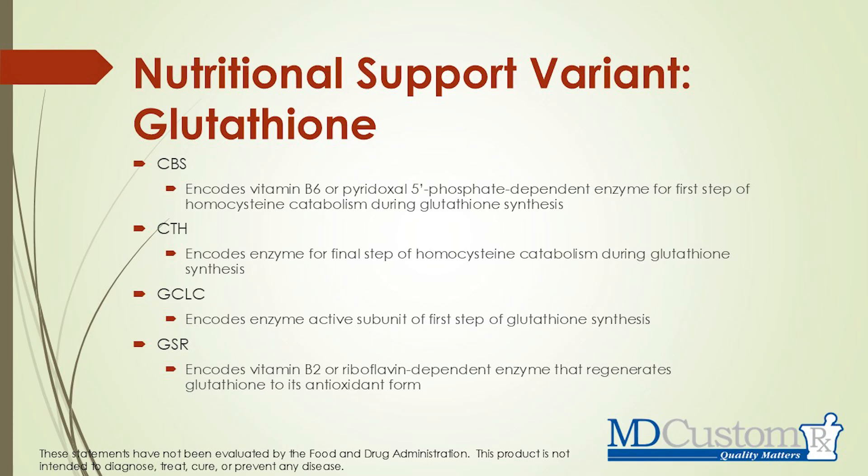Glutathione — we could do a whole hour talk just on glutathione. But just know that this test also looks at glutathione, with four different genes listed. If we have an issue with glutathione manufacturing or synthesis, we may want to supplement with glutathione, or go back to the onions and garlic that can help improve glutathione levels.